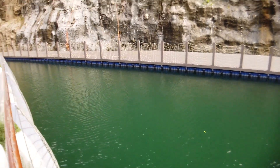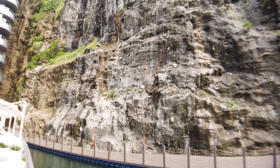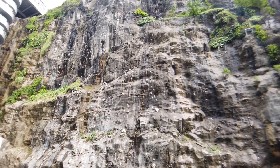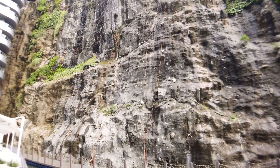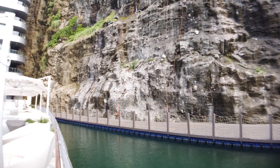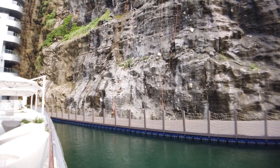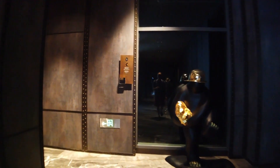They have these ropes here — this is for rock climbing. You can see there are orange ropes in the back, made for rock climbing here. It's amazing.